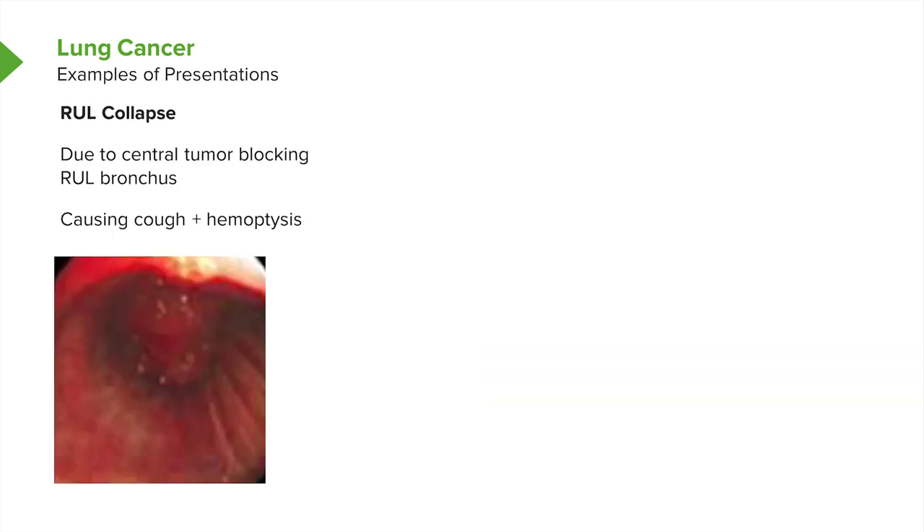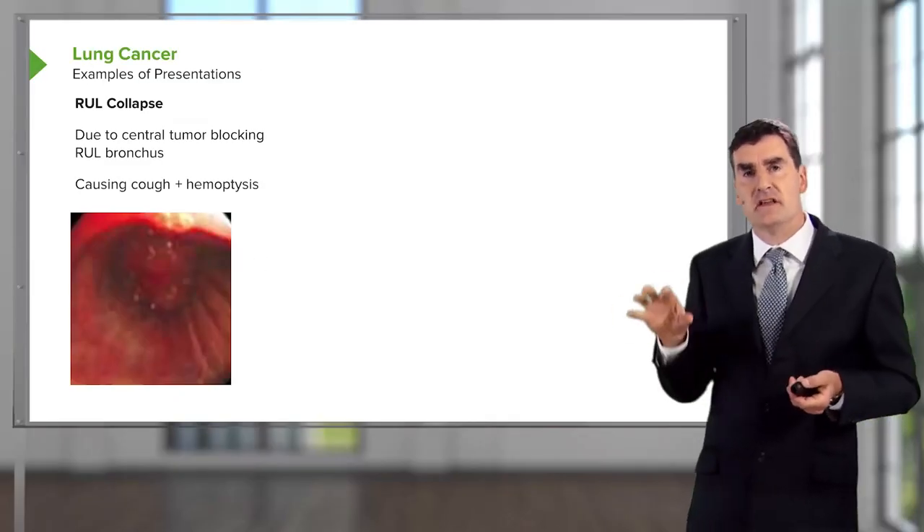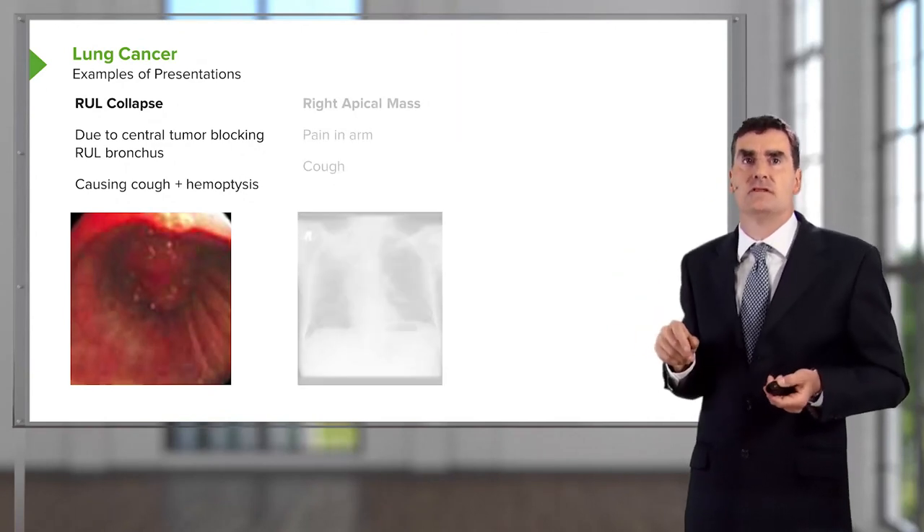To give three potential examples of these presentations: the first is a patient who has been coughing and coughed up blood. Because of that, a bronchoscopy was done, and looking down the bronchoscope, a tumor can be seen blocking the upper lobe bronchus. The chest x-ray shows collapse of that upper lobe — a central tumor causing partial collapse of the lung and hemoptysis.